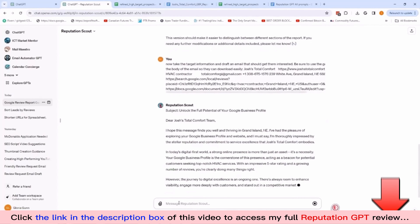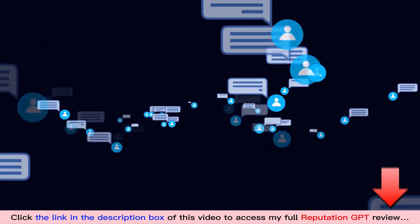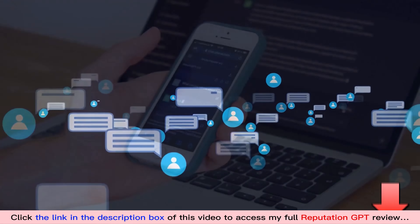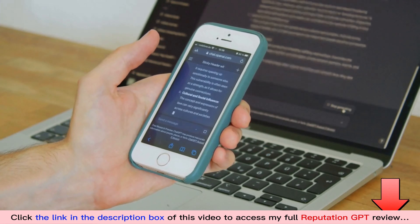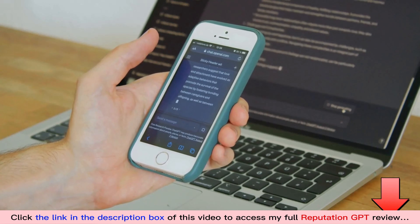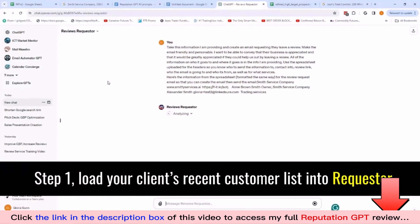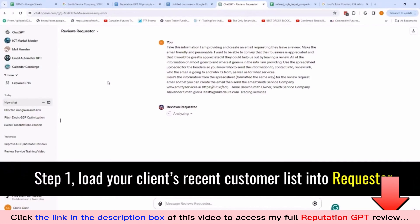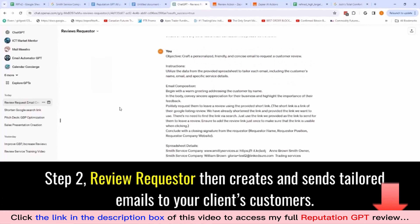With Reputation Scout, it's as straightforward as one, two, three. Step one: copy Reputation Scout to your ChatGPT account. Step two: feed it the leads you want it to prospect for you. Like magic, it sorts them, pinpointing the low-hanging fruit — those who need improvements to their GBP listings the most. Step three: choose a target from this refined list and Reputation Scout crafts a comprehensive report detailing the improvements needed for that specific business and delivers it to you via a download link.